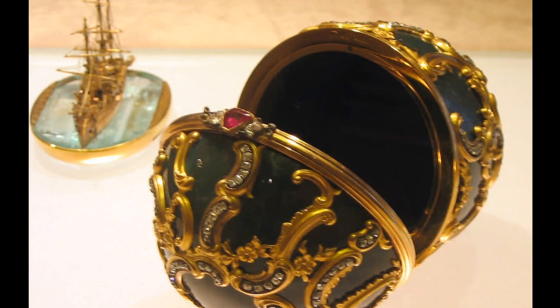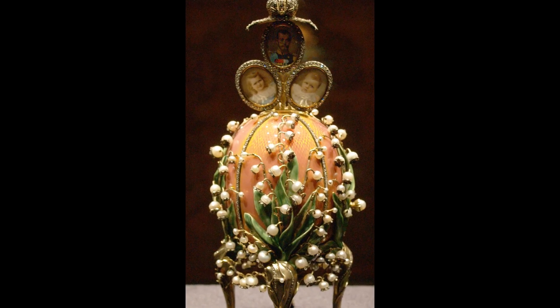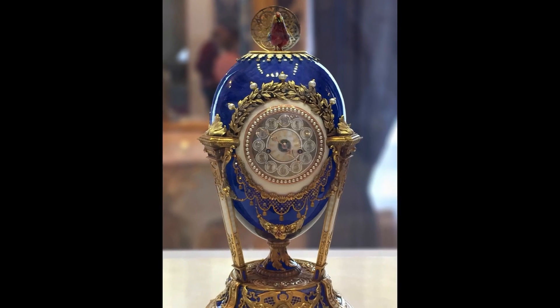These are magnificent pieces of art. And each one contains, hidden inside, an even more wonderful surprise.